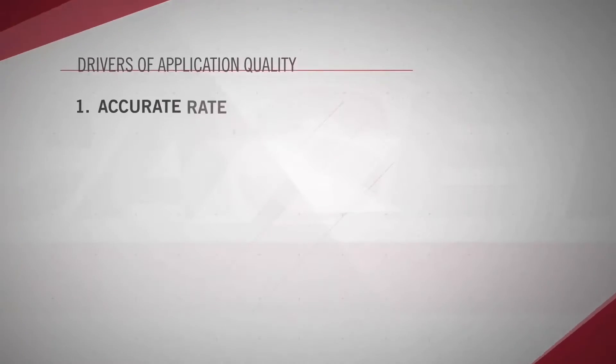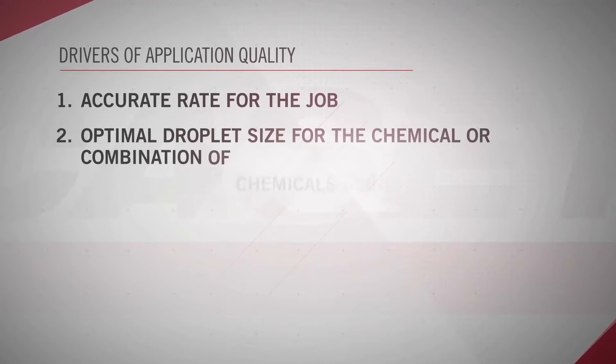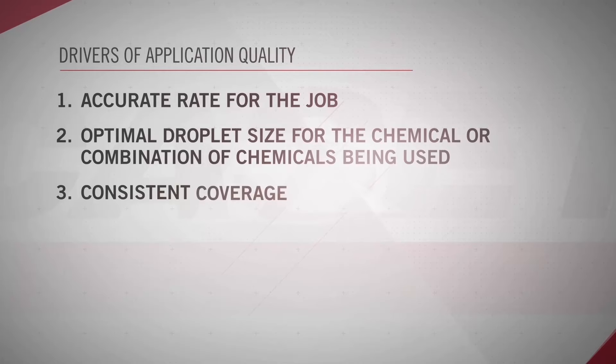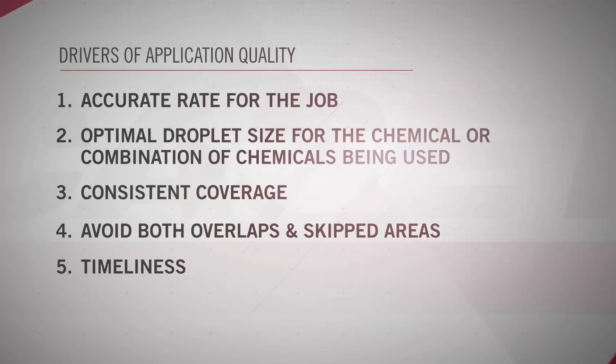There are six drivers of application quality: accurate rate for the job, optimal droplet size for the chemical or combination of chemicals being used, consistent coverage, avoiding both overlaps and skips, timeliness, and drift control.